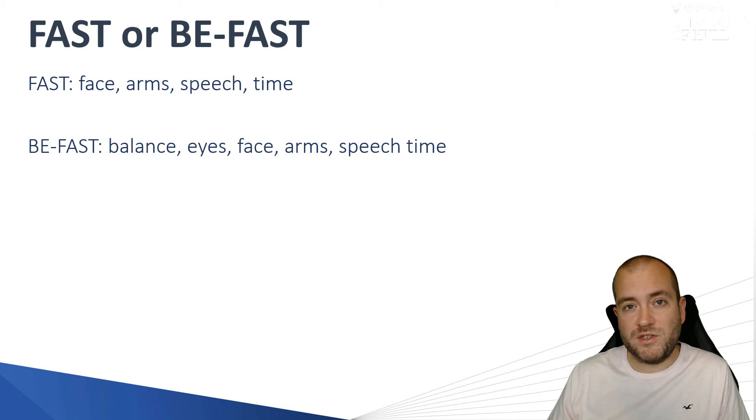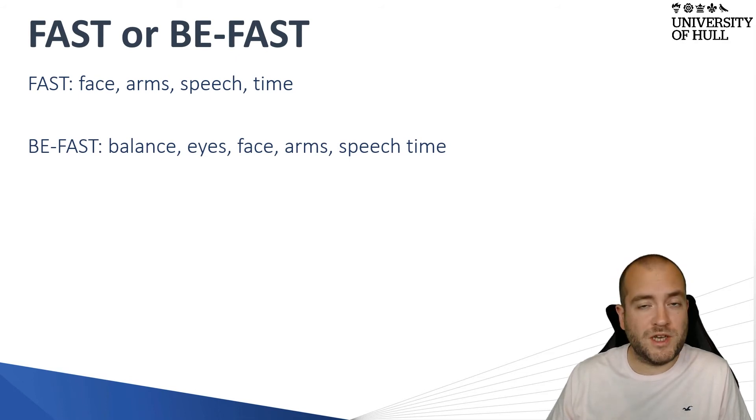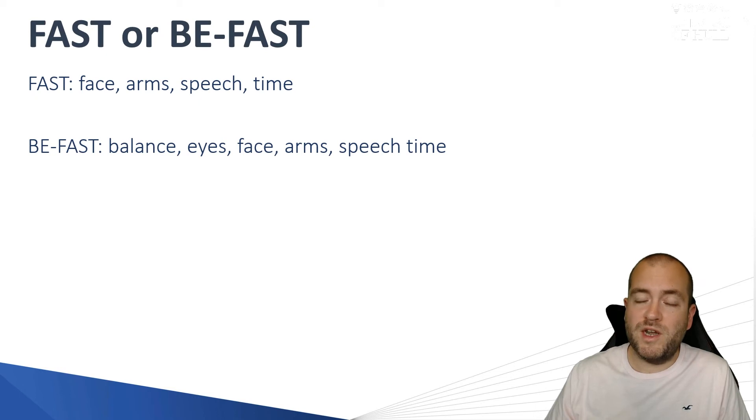The next test, and one I quite like, is the BFAST test. It adds balance and eyes to the assessment, which is quite important. In some patients, the stroke will affect the balance cortex of the brain, and you'll find these patients feel quite dizzy and are unable to stand. Balance can also be affected by a lack of sensation in the lower limbs, so it's a good idea to get your patient up to see if they can walk, as you could potentially miss this stroke presentation.